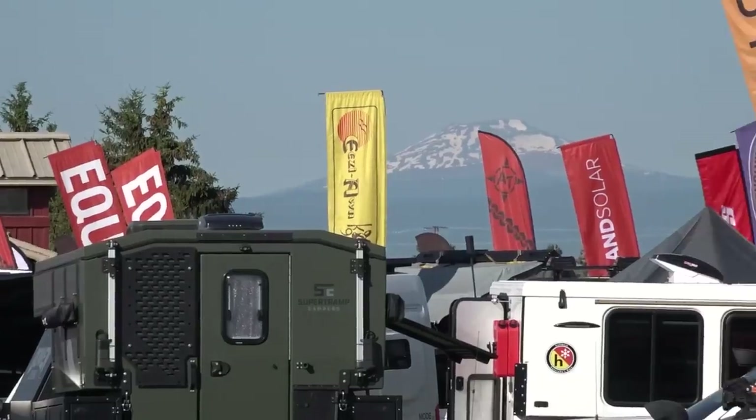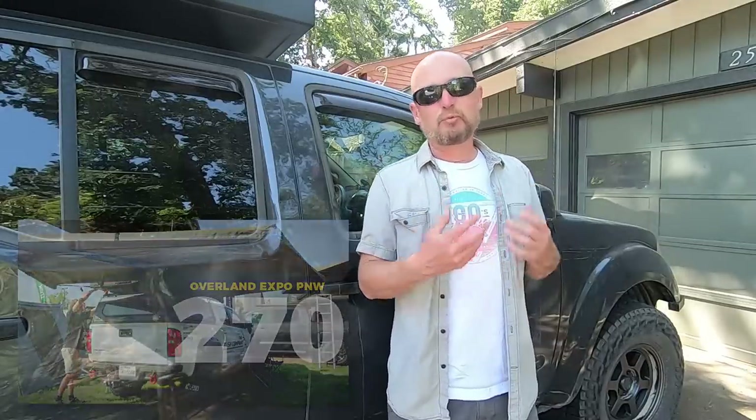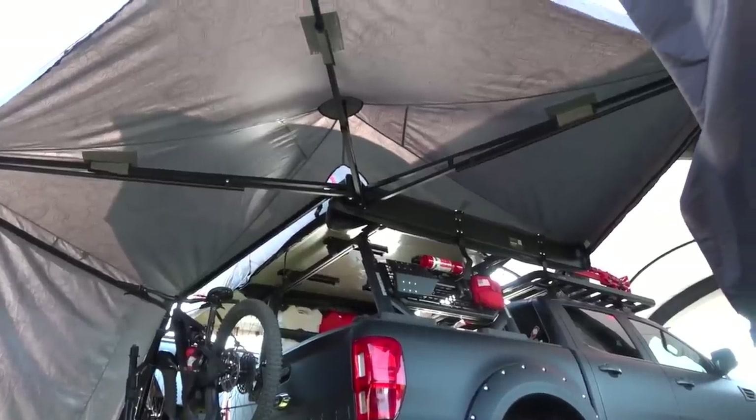I just got back from Overland Expo PNW in Redmond, Oregon. You might have seen the other day I dropped a video about 270 degree awnings because I'm looking for one to put on my truck — I'll put a link in the description below. It was really hot at Expo PNW this year and I limited my filming to about 8 a.m. to 10 a.m. I wasn't there so much to film content as to bring the truck into the Expo PNW 4x4 booth, but since I wanted to look at awnings I ran around and filmed those.